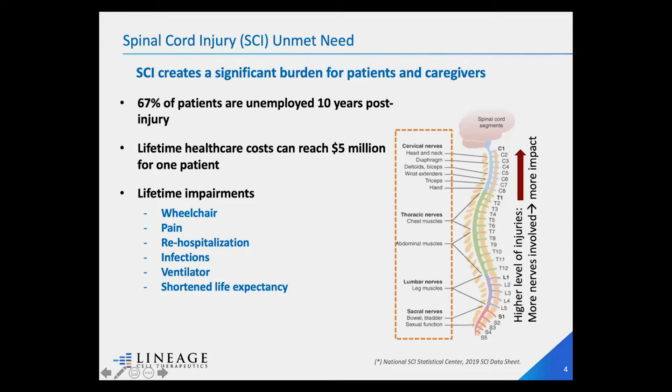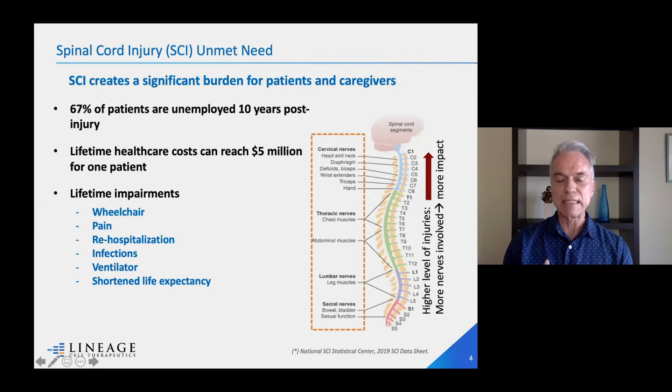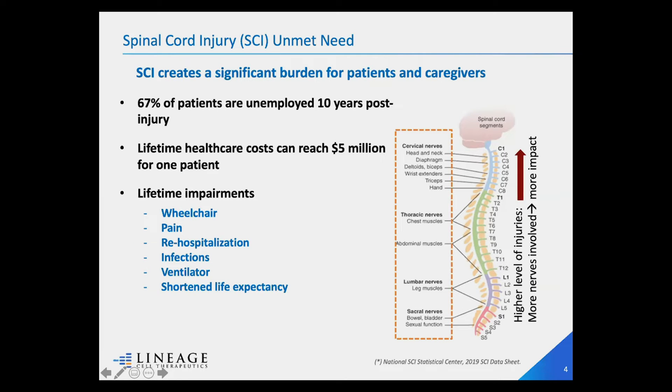If the injury is lower on the spine or closer to the thoracic spine, it's less impactful, but there are fewer nerves involved in that area. The problem is that most injuries, because of trauma, occur in the neck region or cervical region, because that's the least protected area of the spine — it's the most mobile and the least protected. For a patient, it's really devastating. Oftentimes they are wheelchair-bound and paralyzed, with lots of chronic pain, re-hospitalization, need for breathing assistance, and shortened life expectancy.